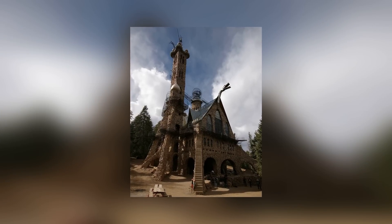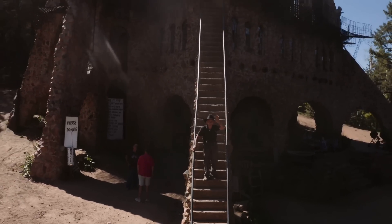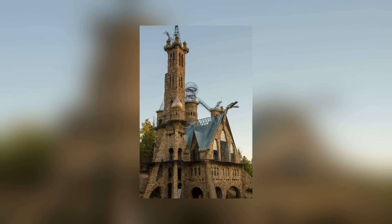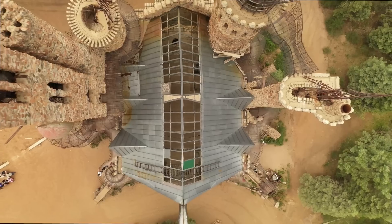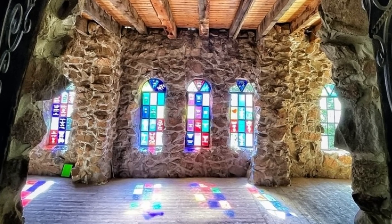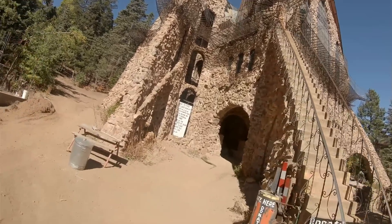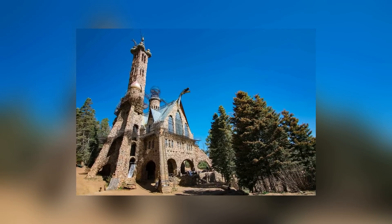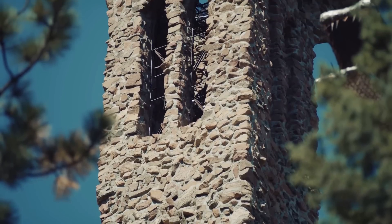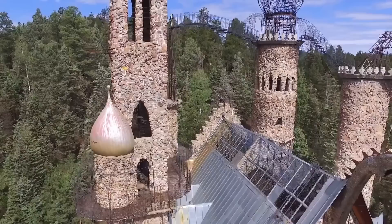The largest self-built castle in the United States of America is in the forests of Rye, Colorado. It's called Bishop Castle, and it took six decades to complete the project. The man behind the castle is Jim Bishop, who was told he would never amount to anything when he dropped out of school at the age of 15. Determined to prove his teachers wrong, Bishop bought a plot of land for $450 in the San Isabel National Forest, and in 1969 decided to build himself a home there. It started as a single-room stone cottage, but Jim just couldn't stop building, and he eventually created the world's largest one-man architecture project.